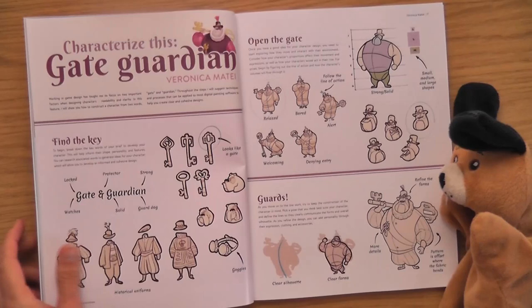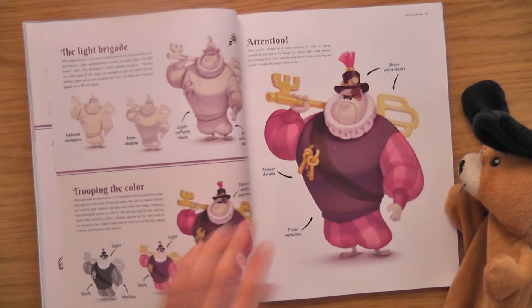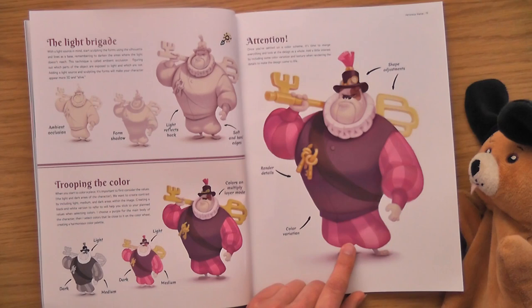Gate Guardian — I like this one. He is quite funny. He reminds me of something from Mickey Mouse or something. He's the sort of guy that in a cartoon the hero would sort of run around him — so he's big and strong but he'd be silly and clumsy.